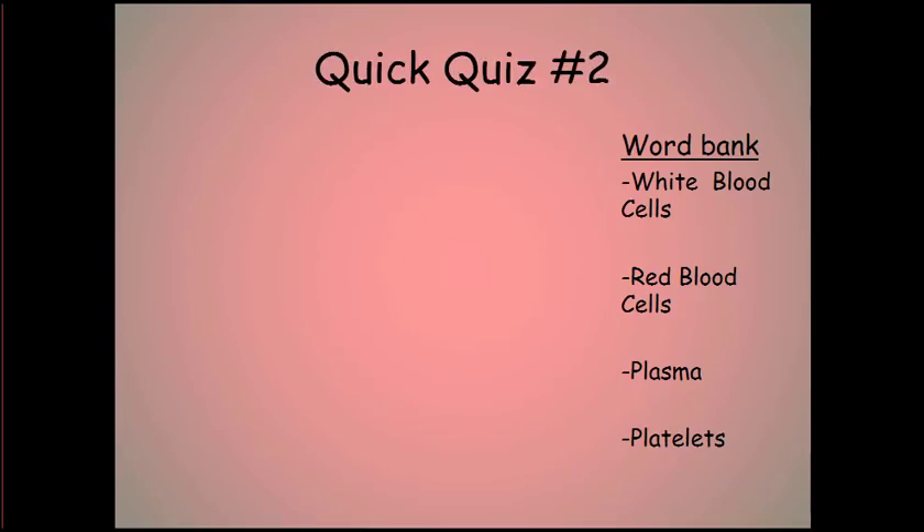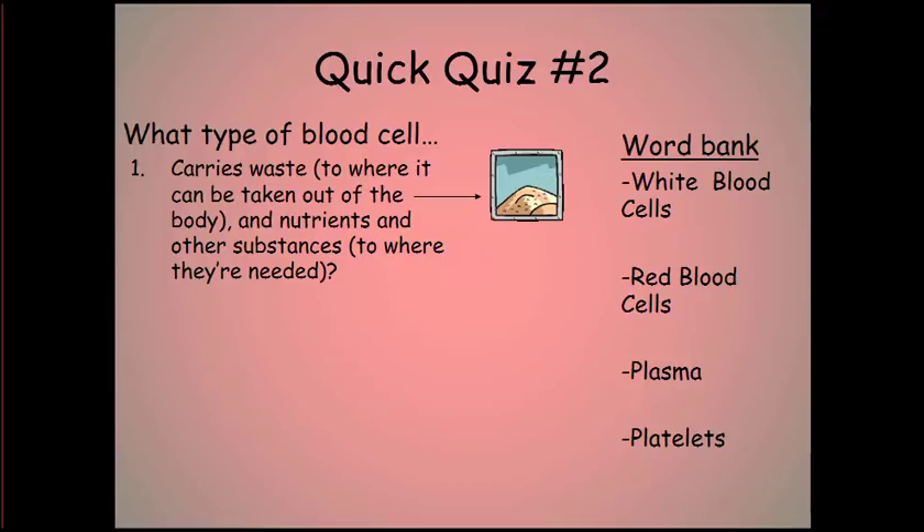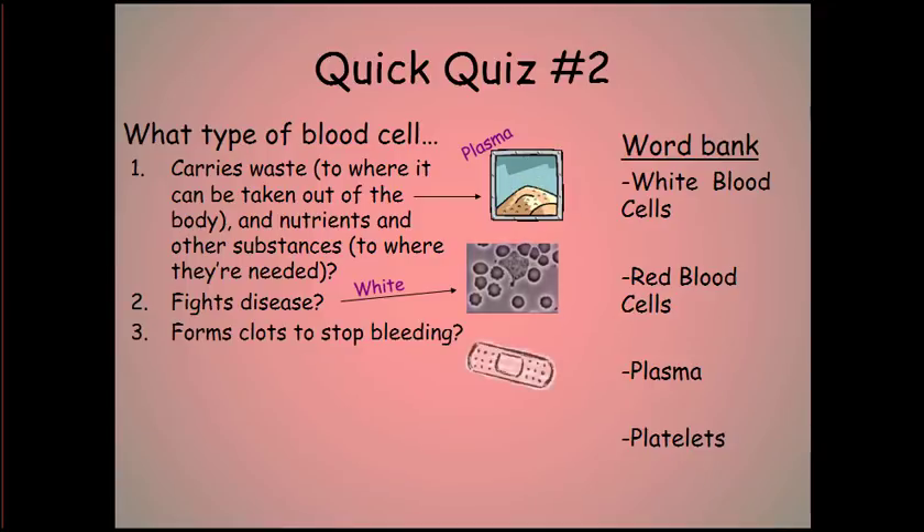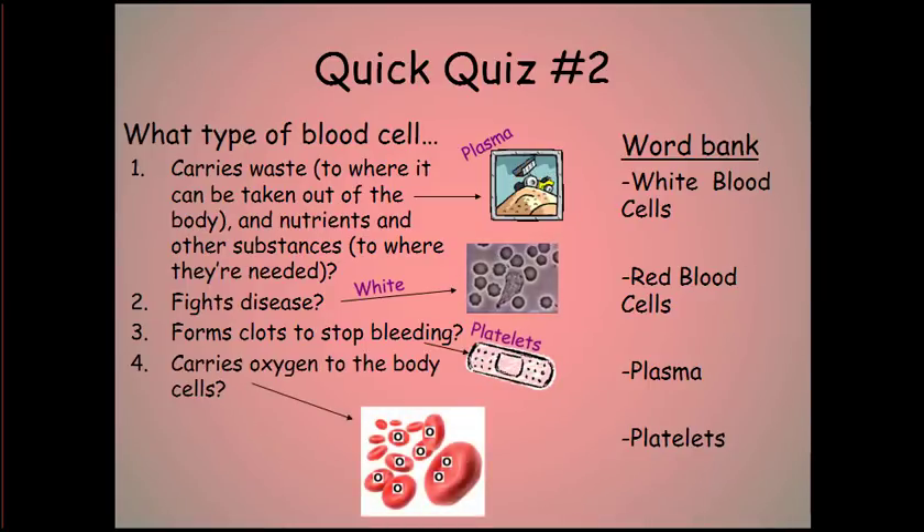Quick quiz number two on blood cells. Question one: what type of blood cell carries waste to where it can be removed from the body and also carries nutrients and other substances to where they're needed? Question two: what kind of blood cell fights disease? Question three: what kind of blood cell forms clots to stop bleeding? Question four: what type of blood cell carries oxygen to the body cells?